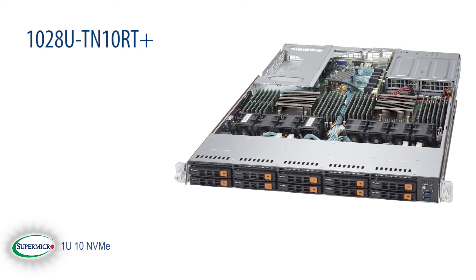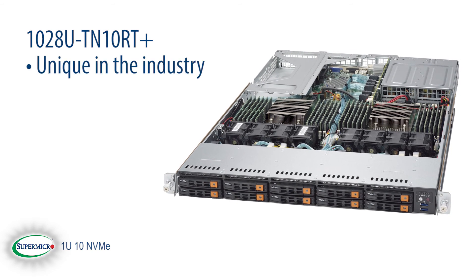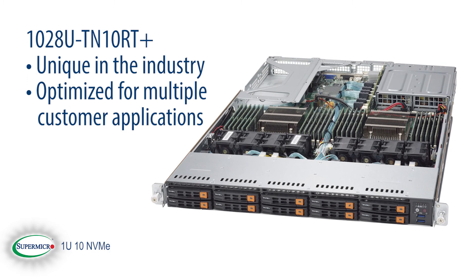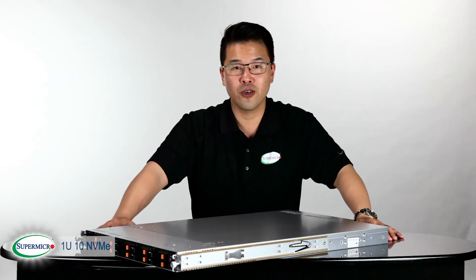In summary, the Supermicro Ultra 1028U TN10RT Plus server is unique in the industry and optimized for multiple customer applications. It is one of the broad line of Supermicro NVMe SuperServers. Thanks for watching and this has been your Supermicro Super Minute.